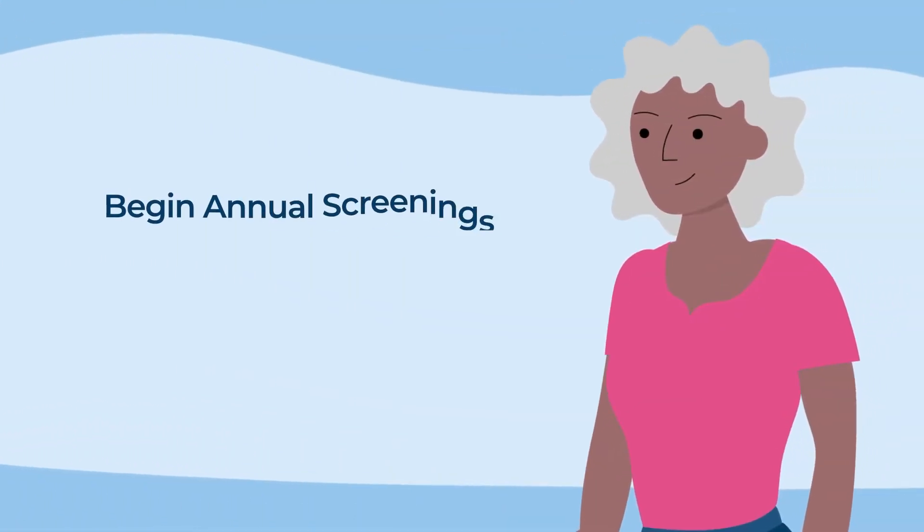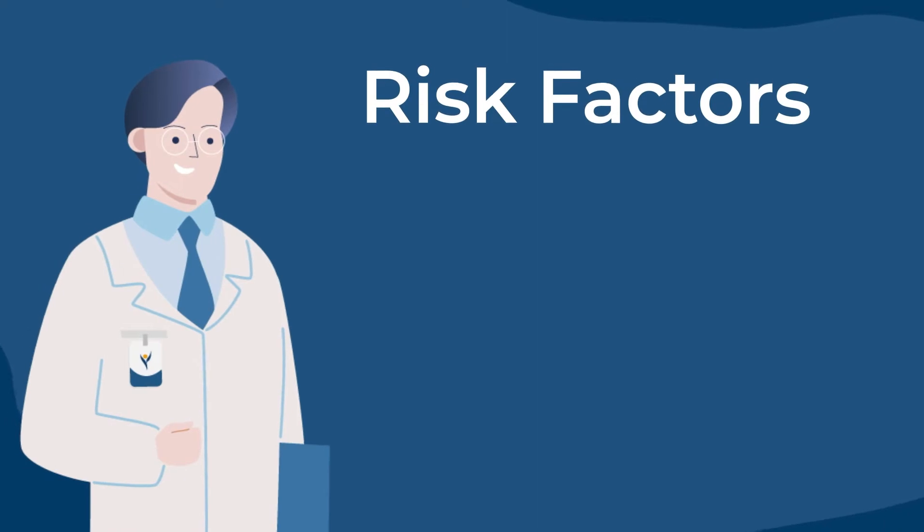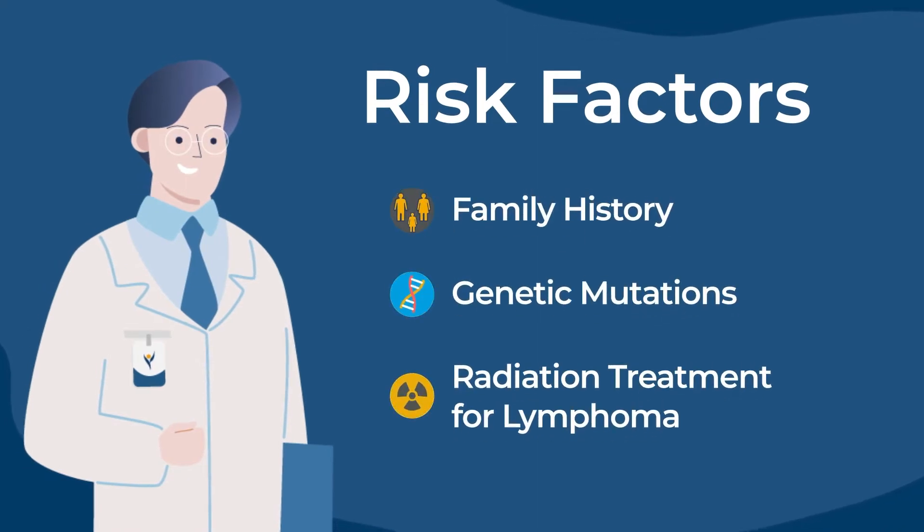Most women should begin annual screening mammograms at age 40. However, women with certain risk factors may need to start sooner. Your doctor can help you decide if early screening will benefit you.